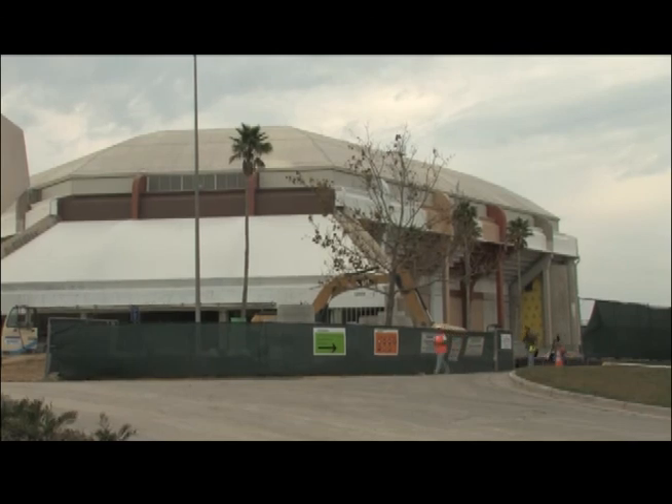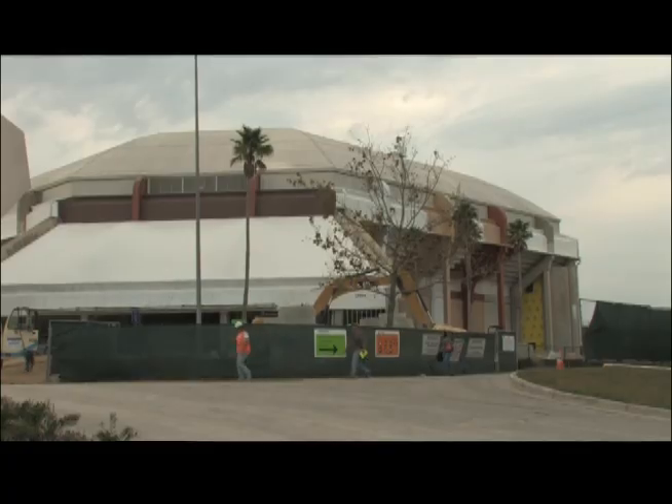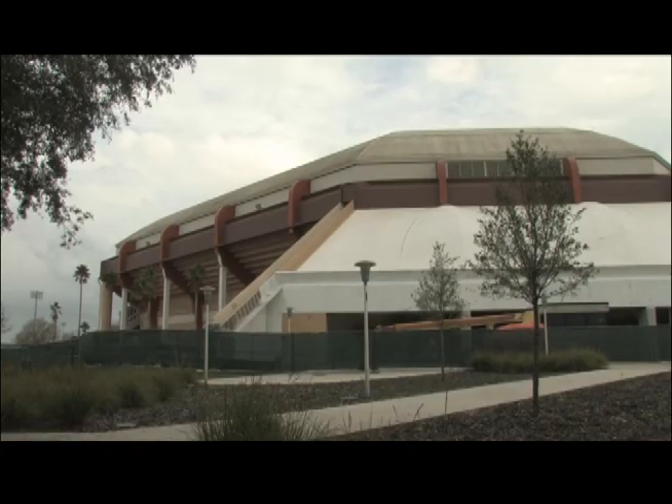Currently, the Sun Dome is under construction, but when it reopens, come cheer on your fellow Bulls by watching sporting events. Concerts and commencement are also housed here.